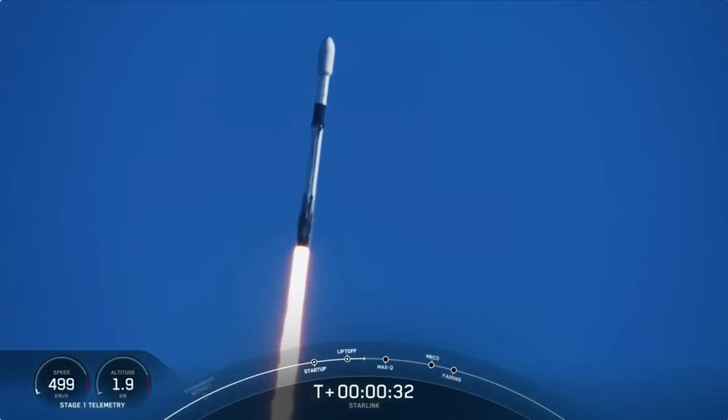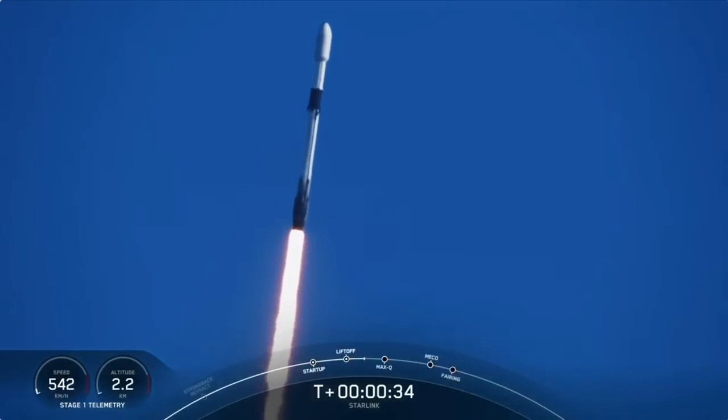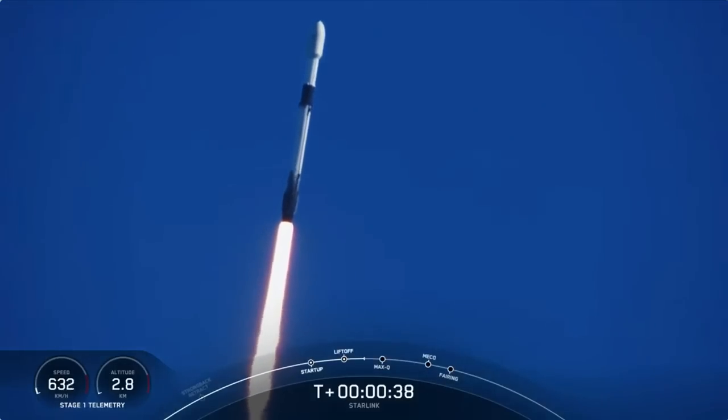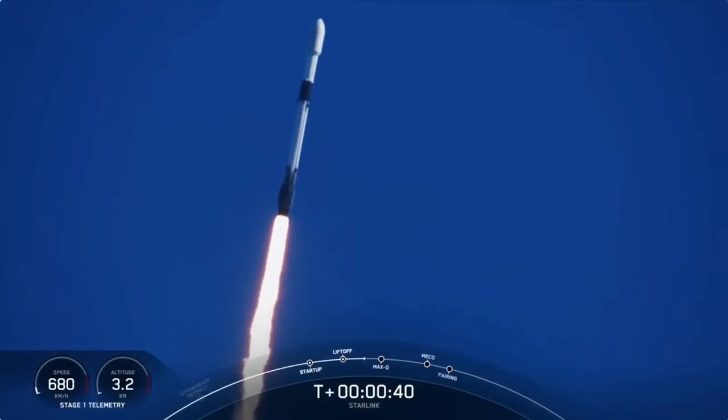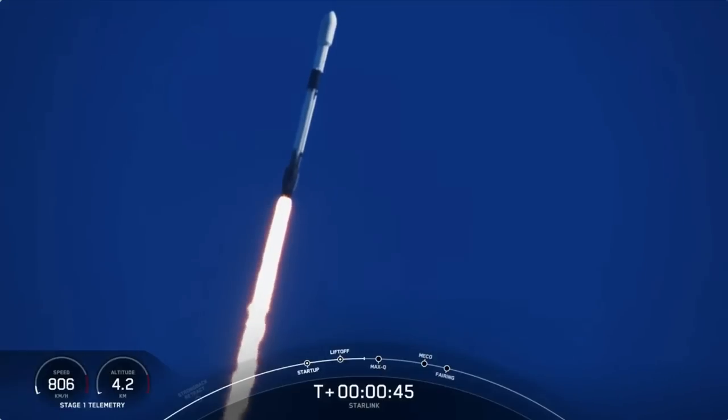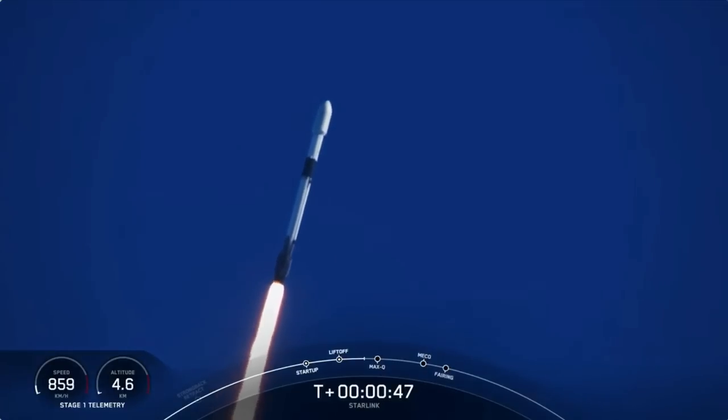At T plus 30 seconds, Falcon 9 has successfully lifted off from Space Launch Complex 40 from Cape Canaveral, Florida at 5:56 a.m. Eastern Time. The next major milestone coming up is Max-Q, which is when the vehicle experiences the greatest amount of external stresses as it ascends through the Earth's atmosphere.